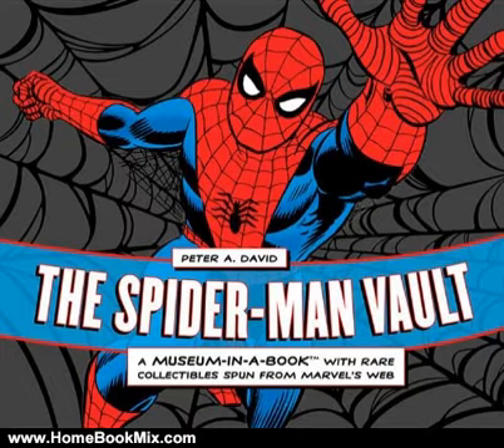Rebooted into a fresh new film franchise in 2012, directed by Mark Webb and starring up-and-comers Andrew Garfield and Emma Stone, and having debuted in its first ever Broadway appearance in March 2011, Spider-Man is back in the spotlight.